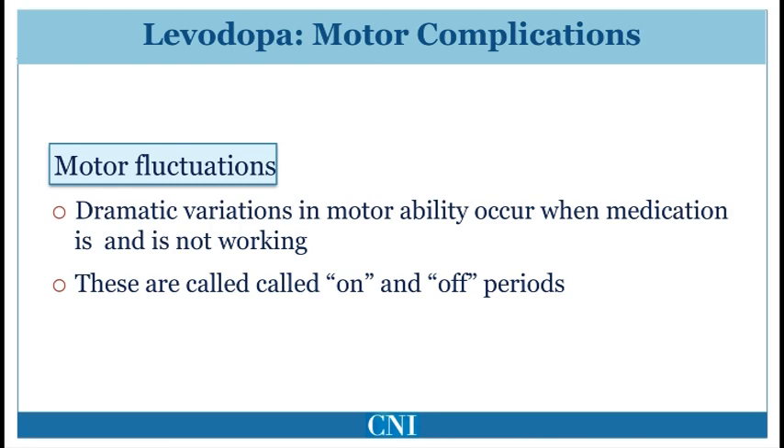Levodopa may have to be dosed more frequently — four, five, or even six times a day — compared to three times a day when initially started.